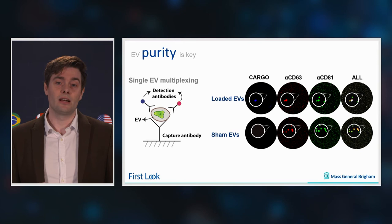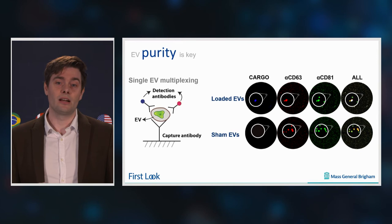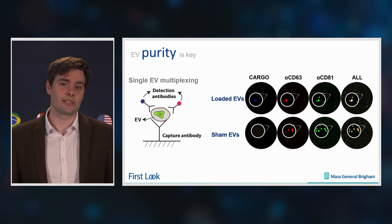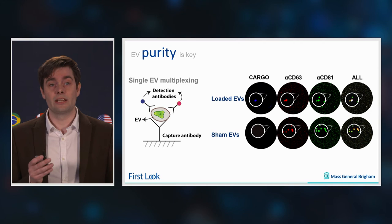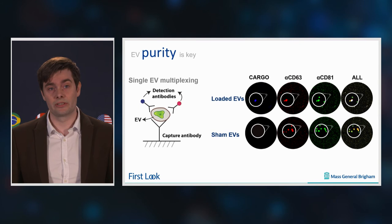So how do we know that this is true? We have assays — for example, like this one here — which is a nano-resolution assay that checks in one single EV multiple kinds of molecules. We can see with the blue dots, which represent the cargo that we loaded in these vesicles, and on the other side you see that it co-localizes with red and green dots, which represent the EV markers.